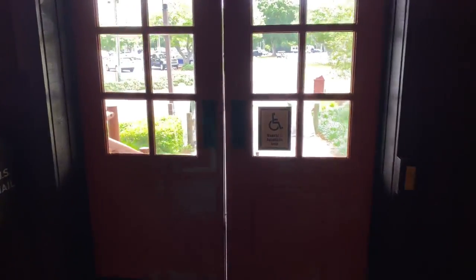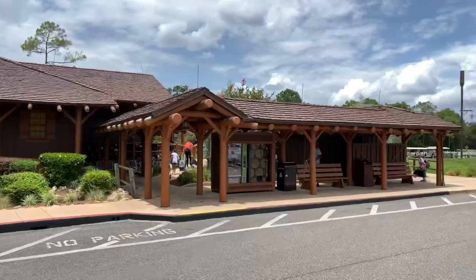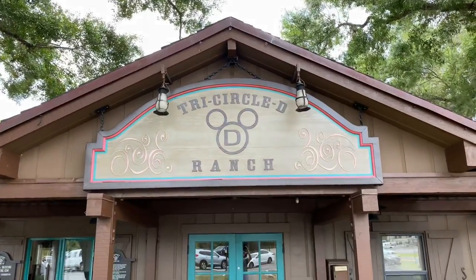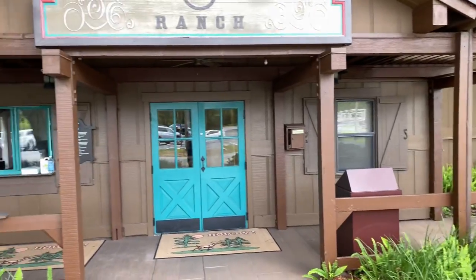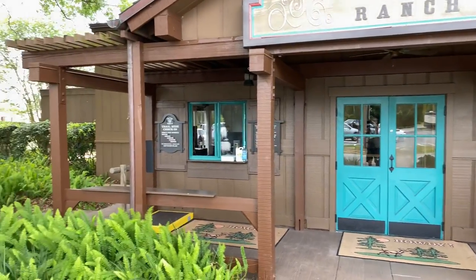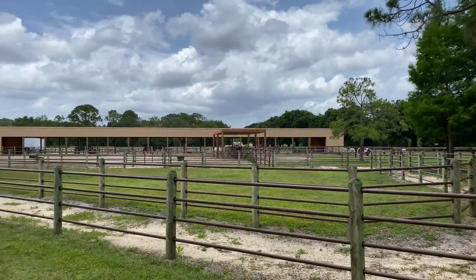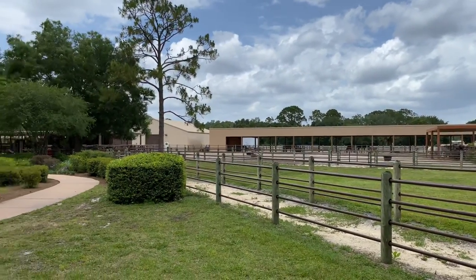Now that we've seen the lobby, let's head over to the horseback trail ride. Over to the right-hand side is the bus stop for Disney's Magical Express. Here's the Tri-Circle D Ranch trail ride check-in window. Off in the distance are some horse stables here at Disney's Fort Wilderness Resort and Campground.